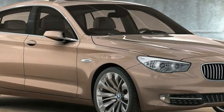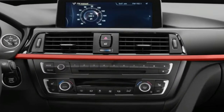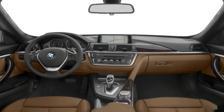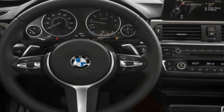The 535i takes a 3.0 litre turbocharged inline 6 with 300 horsepower and 300 pound-feet of torque, while the 550i boasts a twin turbocharged V8 with an awesome 445 horsepower and 480 pound-feet of torque. There's also a high-performance M5, but the 550i is nearly as quick, with a zero to sixty...